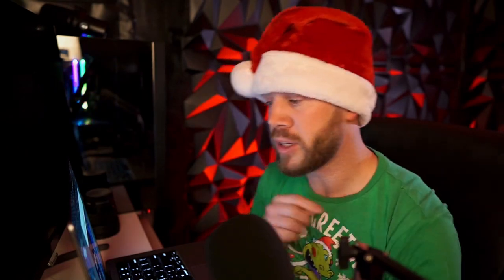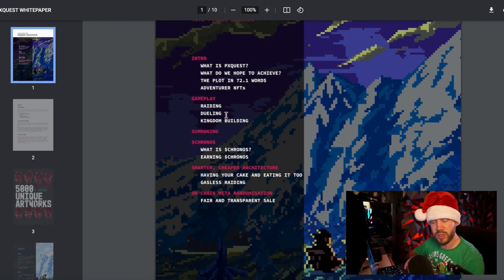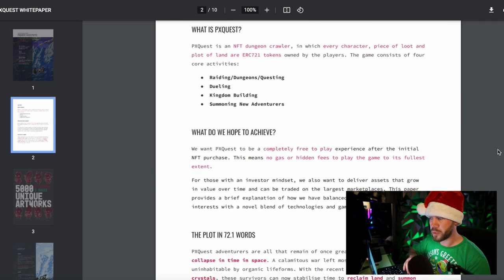I also want to show you their white paper. White papers are really important — it's their official document releasing to the public what they expect: what is the PX Quest, how do you get it, what is raiding, what is dueling, what is kingdom building. There's so much cool stuff happening with this project. There's a link in the description below to two different things: the PX Quest Discord, which may or may not be open at times, and also my own Discord channel, which has some really exciting alpha content with well-qualified people.